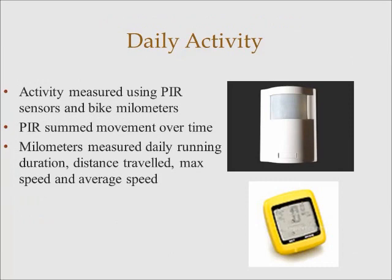We also measured daily activity. We summed movement over time using passive infrared sensors, and we measured daily running duration, total distance traveled, maximum speed, and average speed using bike odometers. The passive infrared sensors were placed at the top of the phascogale enclosures and connected to a data logger. The phascogale enclosures had rat running wheels inside them. There was a magnet attached to the running wheel, and its movement was picked up by a sensor inside the enclosure that sent information to a receiver. Any data on distance was adjusted based on the size of the running wheel and the size of the bike wheel it was calibrated to.